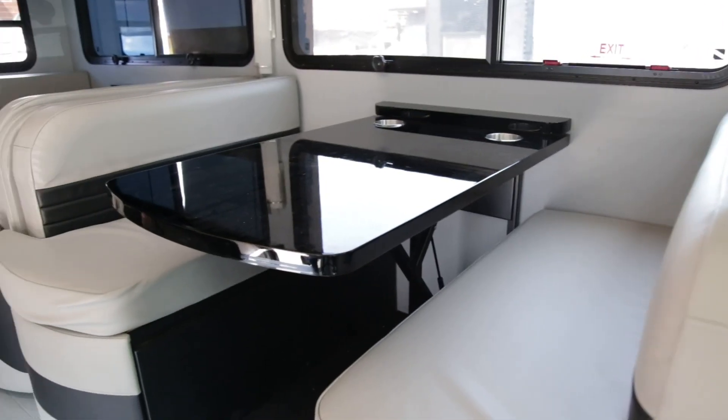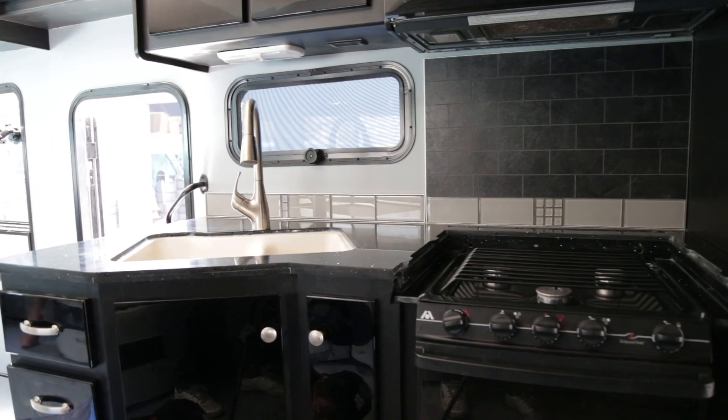The guys have done an awesome job. I'm really, really pumped on how nice this looks inside. The upholstery looks great. They're down to the final items, and as far as the interior, we're finished.